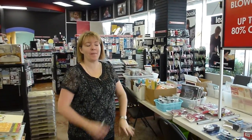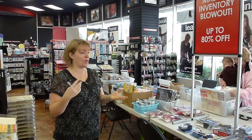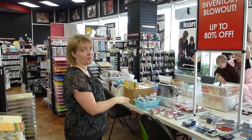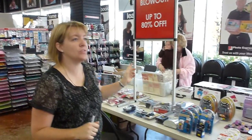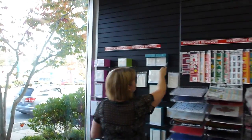Hi, we're just giving you a little sneak preview of our massive inventory blowout. We are clearing out tons and tons of products. I just want to give you a little bit of an idea of what we're doing here. We've got some stuff on the back table, but what you really want to do is go throughout the store and find the inventory blowout sign.